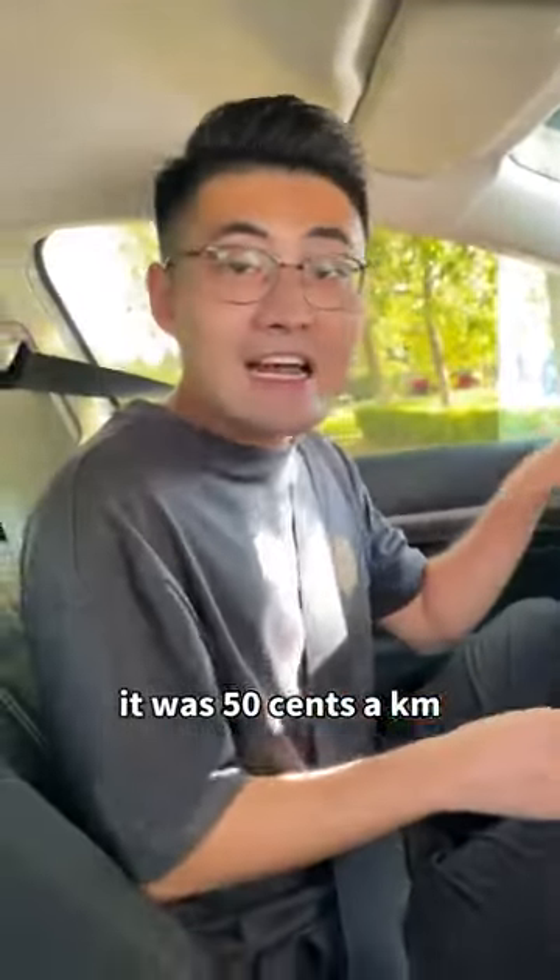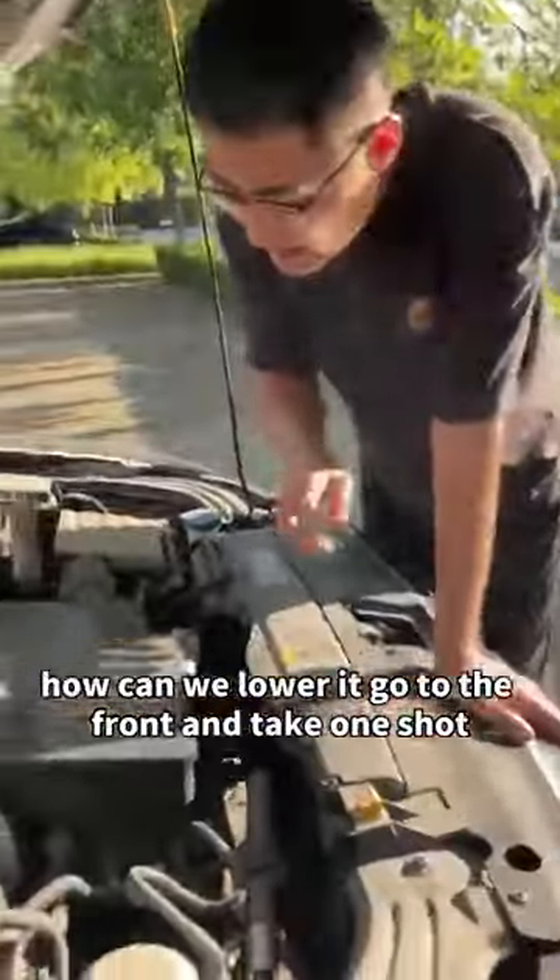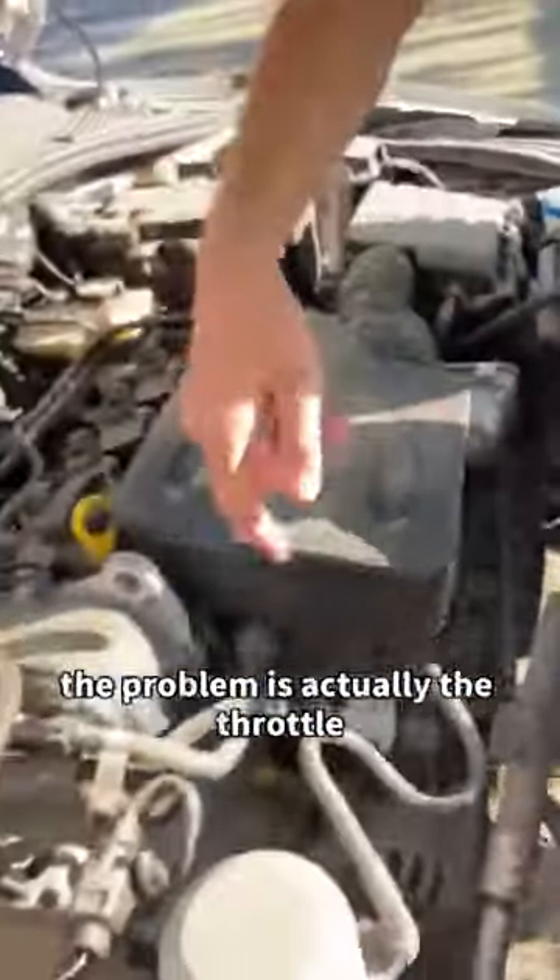It was 50 cents a kilometer, and it might be 80 or 90 cents now. How can we lower it? Go to the front and take one shot. The problem is actually the throttle.